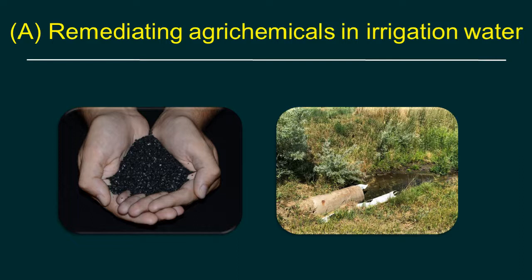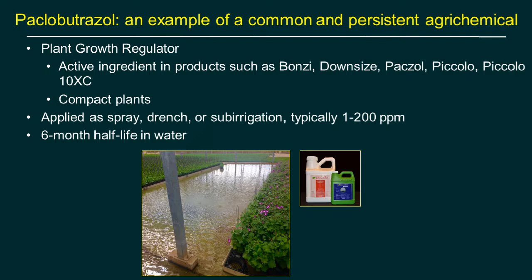First topic: remediating agrochemicals in irrigation water. The image on the left shows granular activated carbon, used in GAC filters; on the right, a pipe with effluent from a nursery. Agrochemicals can impact crops if water is captured and reused, and it's also a regulatory issue if there's runoff. The focus chemical is Paclobutrazole — known by trade names Bonsai, Downsize, Paczol, Piccolo, Piccolo 10, XC — a widely used plant growth regulator.